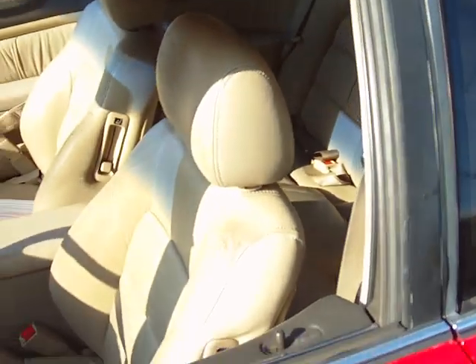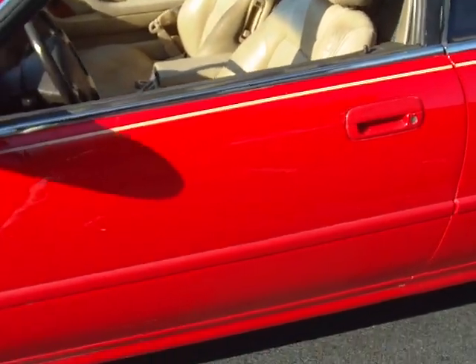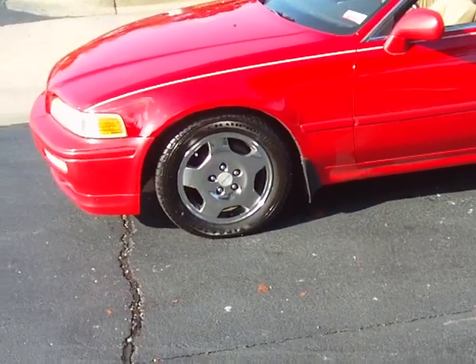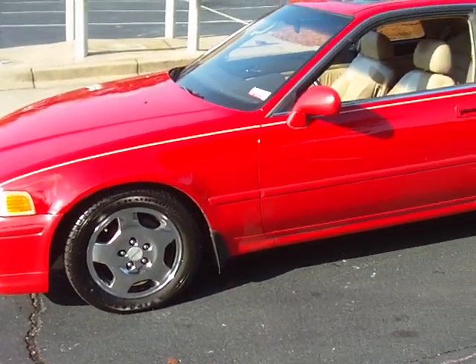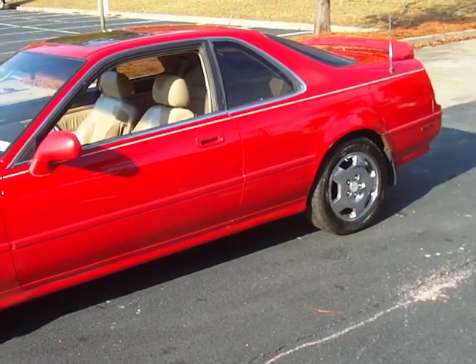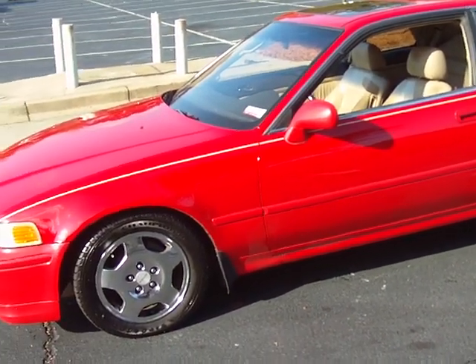Give us a call today at 803-786-6400, ask for Terry. You also can find this car on the web at McDanielsAutoGroup.com. A red 1994 two-door Acura Legend — give us a call.